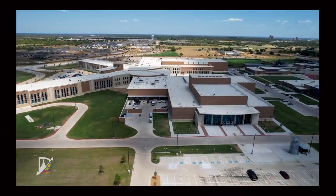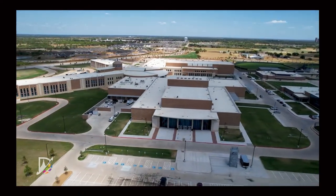Each parking lot or field has hundreds of wells underneath it, providing the surface area for the heat exchange.